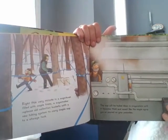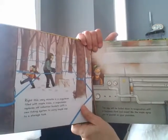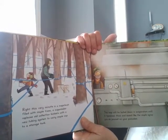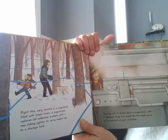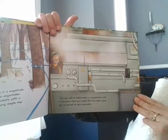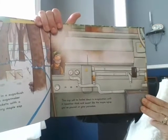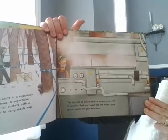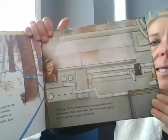Right this very minute, in a sugar bush filled with maple trees, a sugar maker replaces old collection buckets with a new tubing system to carry maple sap to a storage tank. The sap will be boiled down in an evaporator until it becomes thick and sweet like the maple syrup you've poured on your pancakes.